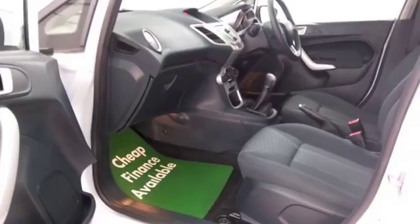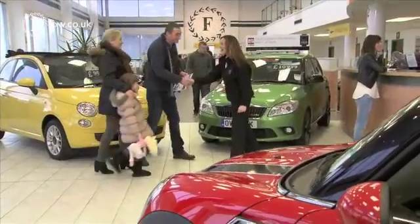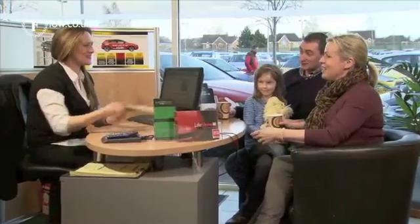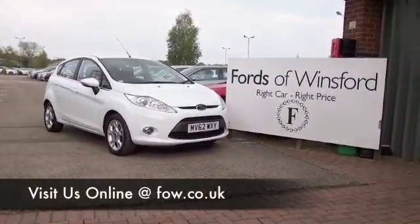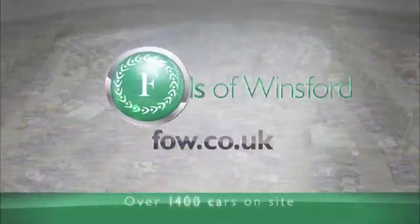With 1,500 cars on our super site at Winsford at the moment, when you come to see us you might be a bit spoilt for choice. Maybe this is the car that's going to drive home with you. Come and find out — bring your licence with you, have a test drive, and discover this great car for yourself at Fords of Winsford.